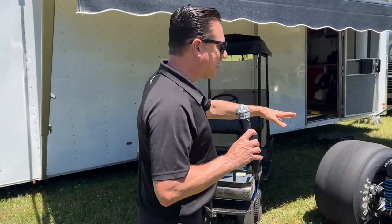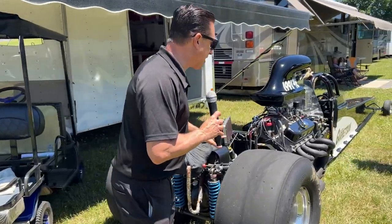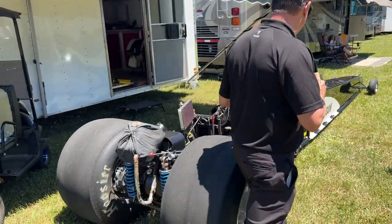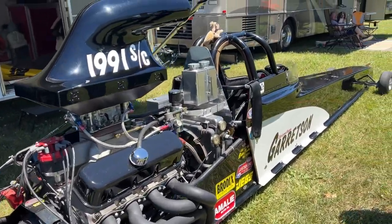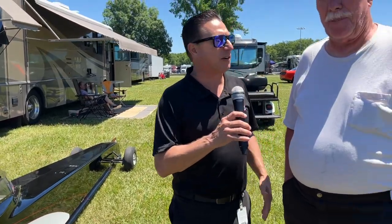People have been writing into Attention in the Pits saying you guys don't show enough dragsters. Well, we're about to change that. Check out this super comp machine of Chris and Susan Gerritsen — Blind Squirrel Racing super comp dragster — but this one is different in just about every way possible.